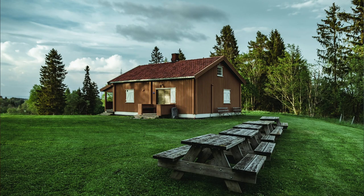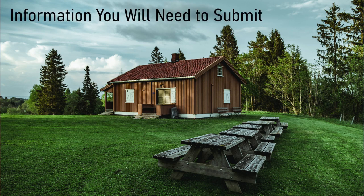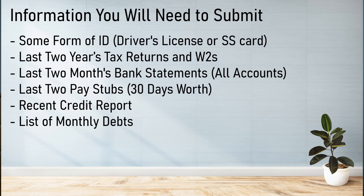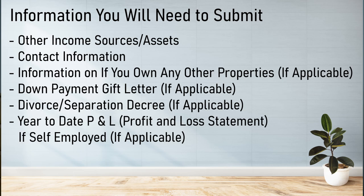A good loan officer should be able to give you a rough idea of what you'll qualify for over the phone, but you'll need to provide and confirm the following information for a formal pre-approval. To qualify, you will need to submit: some form of ID such as your driver's license or social security card, your last two years of tax returns and W-2s, last two months of bank statements for all accounts, last two pay stubs covering 30 days, a recent credit report, and your list of monthly debts.